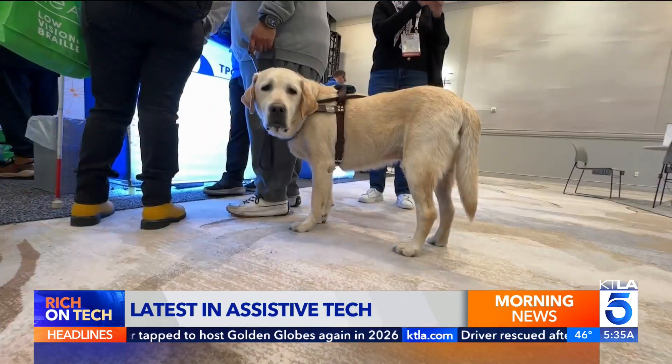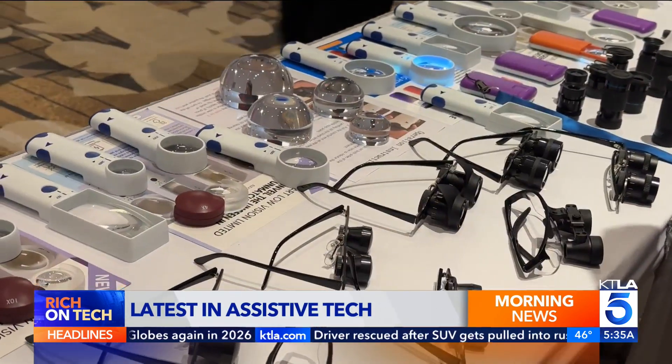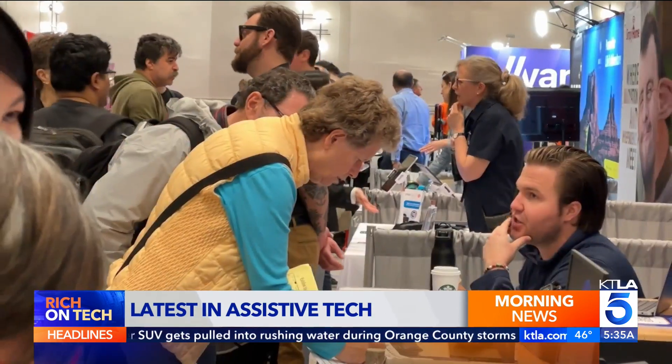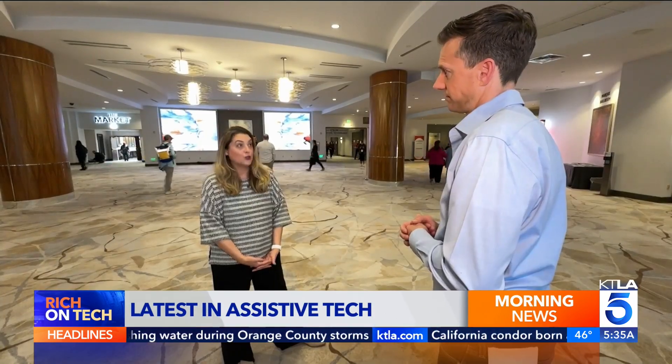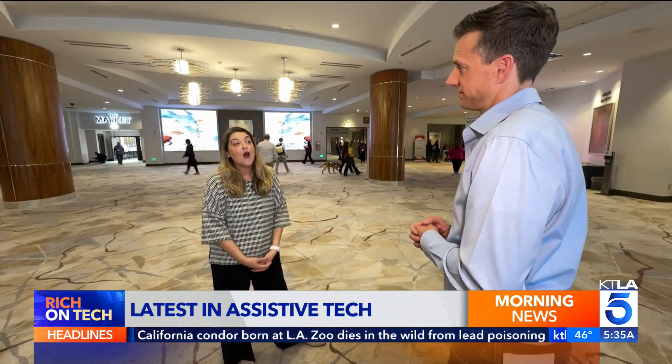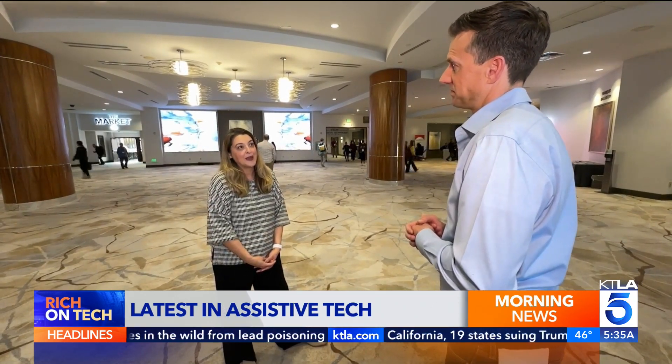Technology is changing lives, and nowhere is that more apparent than the CSUN Assistive Tech Conference, now in its 40th year. People come to learn something, and they do. They learn a lot, but what they really take away are these connections that they otherwise would not have been able to make.